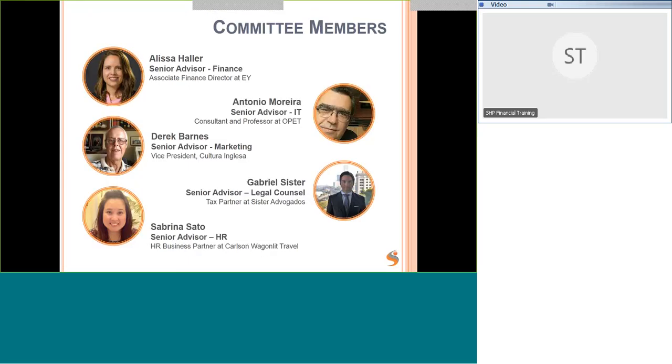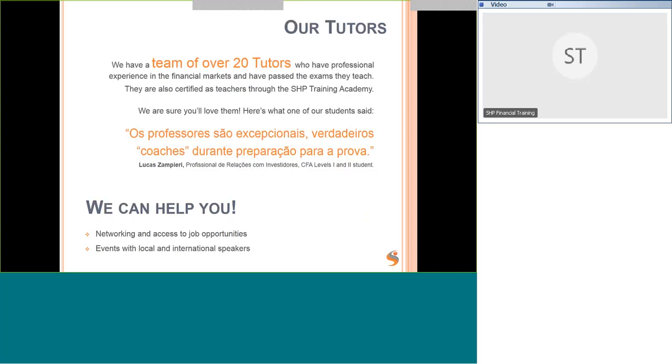We have a committee for SHP Financial Training which helps ensure we're on track and providing excellent service to students. We have a team of over 20 tutors. One of our CFA students, Lucas, praised us for being coaches during exam preparation — and we really do try to do that. We offer small classes with additional support, and we love your questions because they help us be more effective. Ultimately, the objective is to get you to pass the exam.